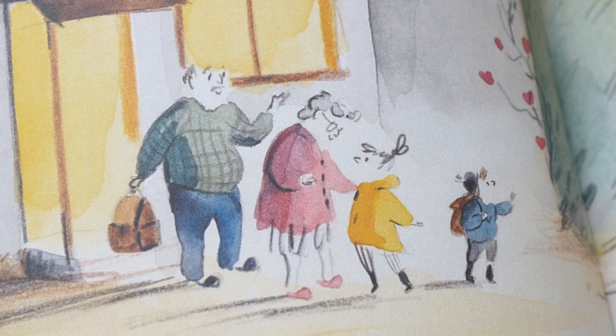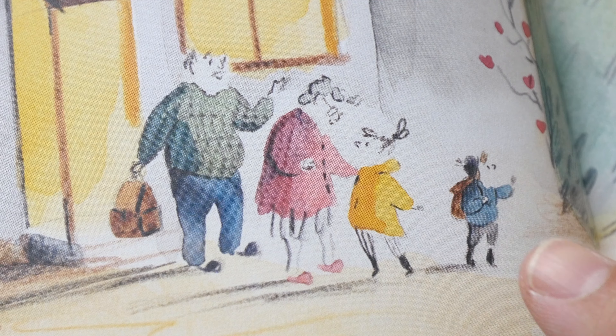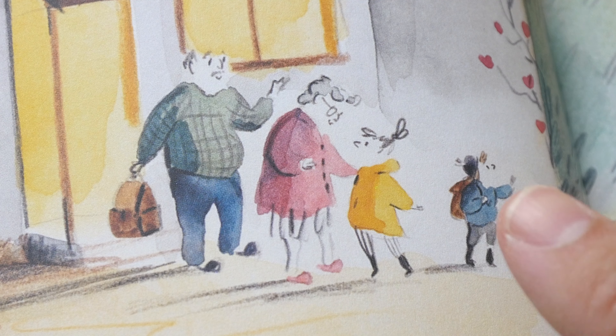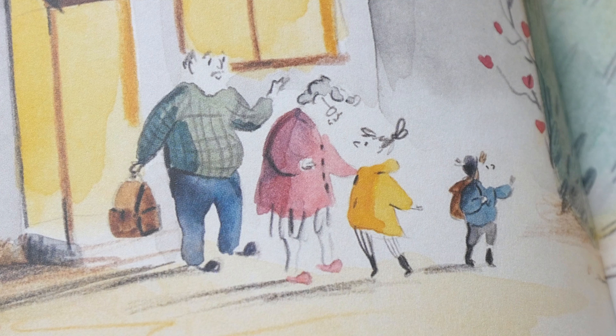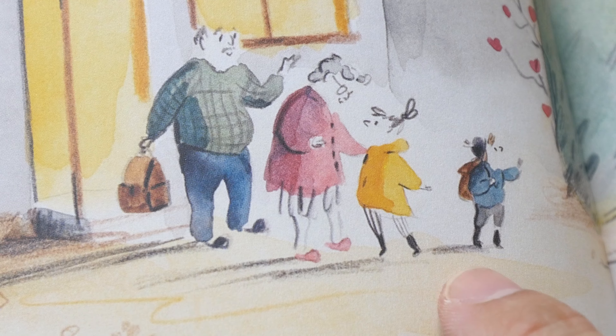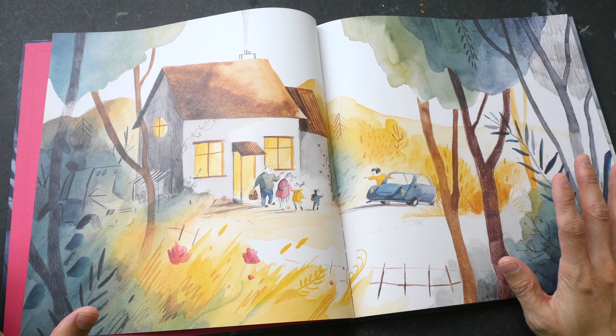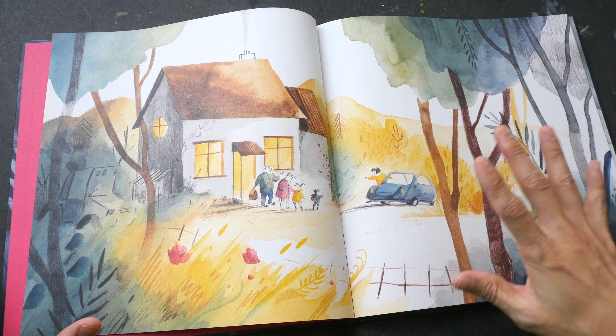You can see how Helen chooses not to draw the outlines for the faces. She drew the eyes, the nose, the hair, but not the outlines for the faces. And we see some shadow marks here, drawn with possibly pencil. This two-page spread doesn't have a lot of details, but the composition is really nice.